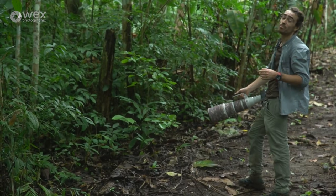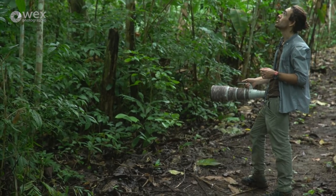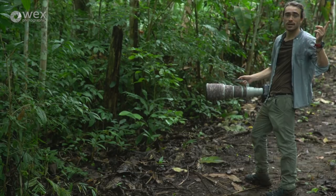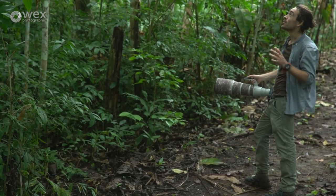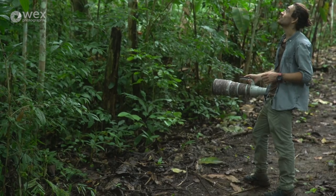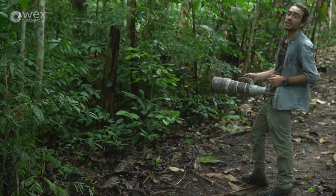Tonight we've been walking on the Canopy Camp trail for about an hour and you might be able to hear the crashing above me — there's a big troop of white-headed capuchins. The struggle is actually getting a shot of them; they pop their head out for a second, look at us, and then disappear again and jump to the next branch. It's really tricky to get a clean shot.